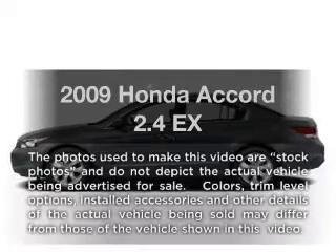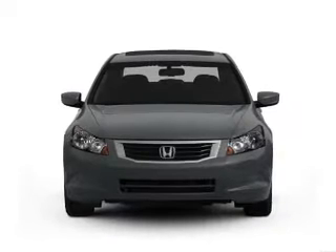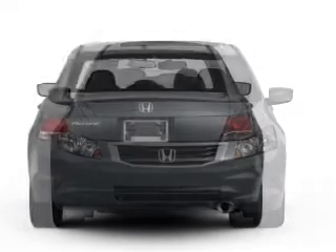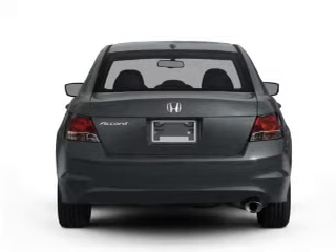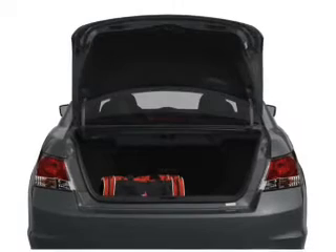Presenting the 2009 Honda Accord. If you're looking for an automobile with great attributes, look no further. With an efficient four-cylinder engine connected to a smooth-shifting five-speed automatic transmission, the anti-lock braking system will keep you safe on the road. There's nothing like a sunroof on a nice day.